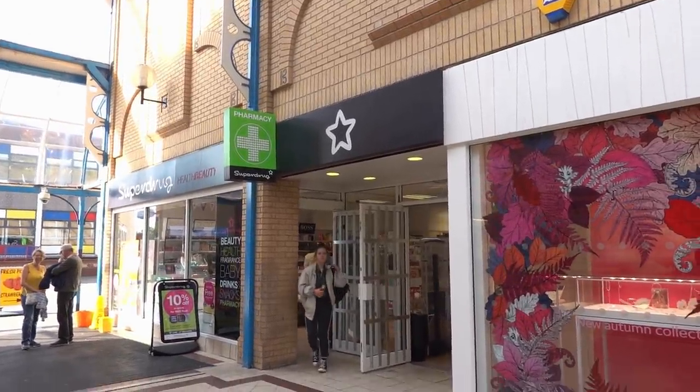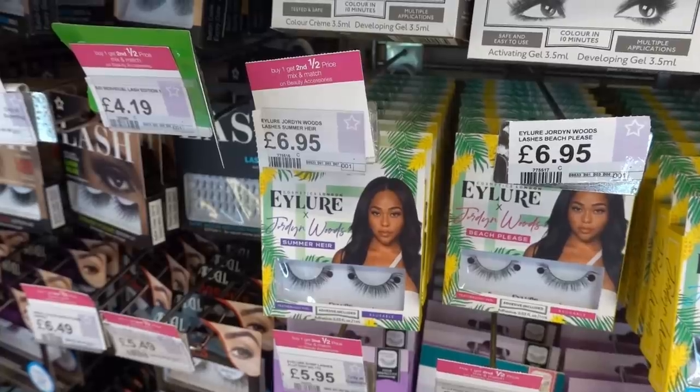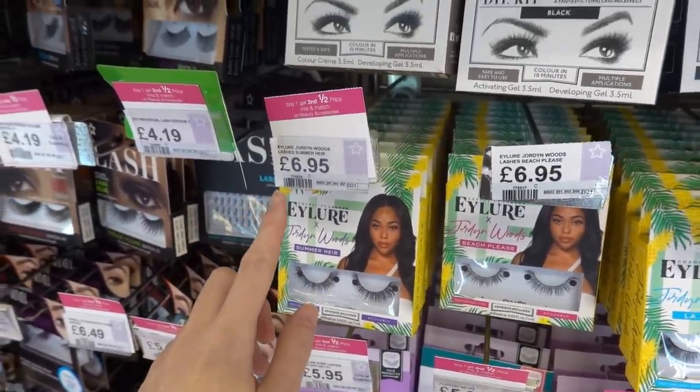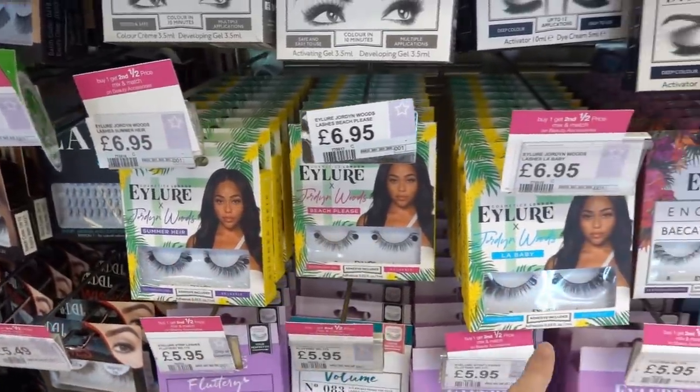I get so many requests to look in Superdrug so we're just going to pop in and see what offers they have. I never knew Jordyn Woods has an eyelash collection with Eylure — these are £6.95 each, buy one get one half price, and there are three different designs to choose from.